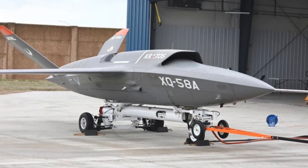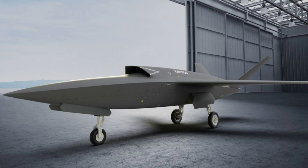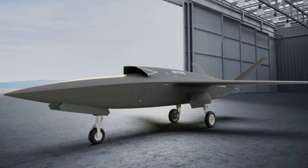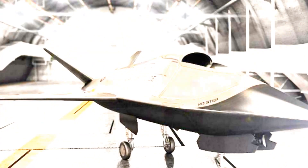The XQ-58A Valkyrie has traditionally been known for its ability to launch from ground-based ramps using expendable boosters and recover via parachute, allowing it to operate in environments where airfield infrastructure is limited.